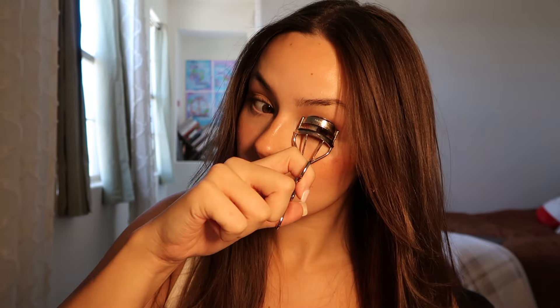This is the finished product of the no-foundation makeup routine. Curl after you put mascara on — game changer, life changer. I'm going to show you what this look looks like in natural sunlight. As you can see, it is clean. This is what works best for me and my skin. Thank you so much for watching — I hope I could help you. If you have any recommendations or anything in common, let me know in the comments and make sure to subscribe if you'd like to see more.